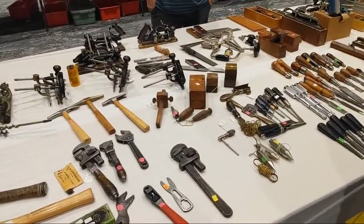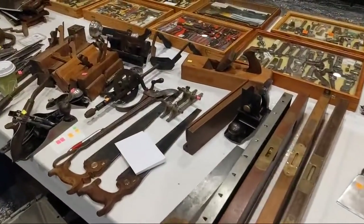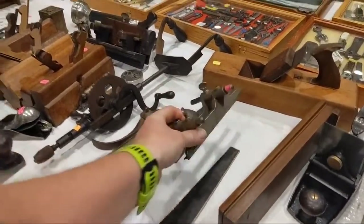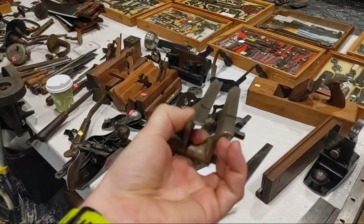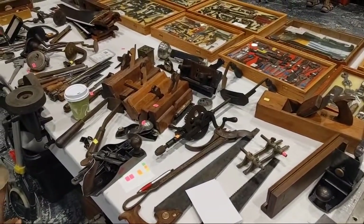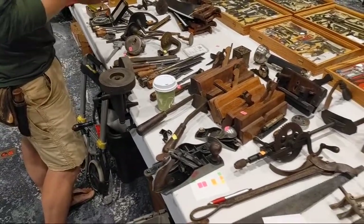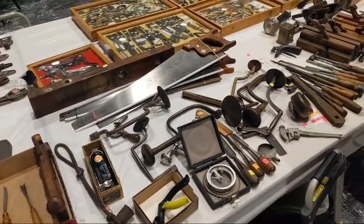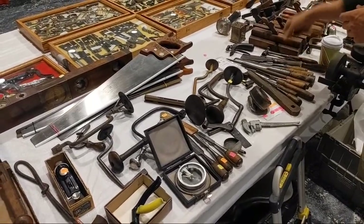Chisels and screwdrivers, Yankee drivers. Levels, cabinet scrapers. These allow you to turn a 45 into a hollow and round — you've got the hollow and round profiles that can fit on the 45. Those are incredibly expensive as they're hard to find, especially if you get a full set. We are in Madison, Wisconsin. This sale is going on until noon today.